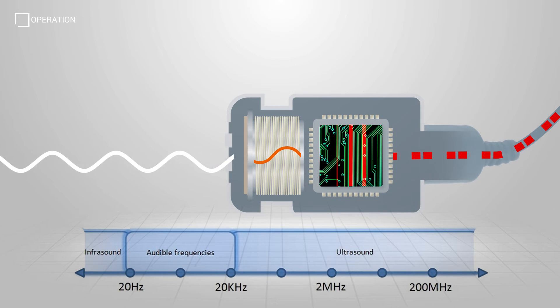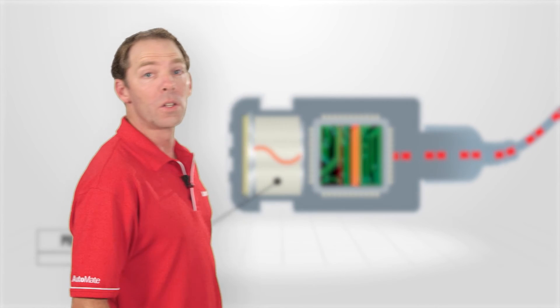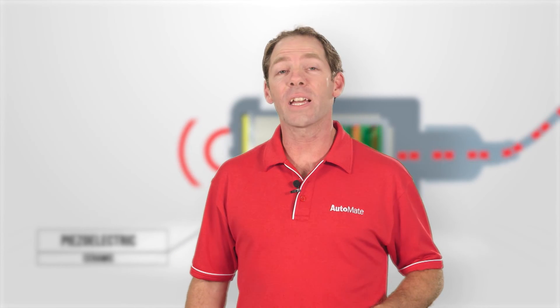Ultrasonic transducers work at different frequencies in the range of 60 to 850 kilohertz. As the ultrasonic frequency increases, so does the attenuation of the sound waves in the air.